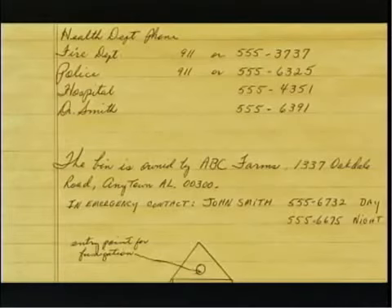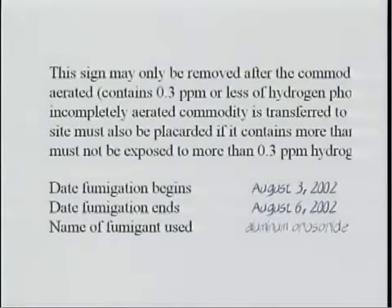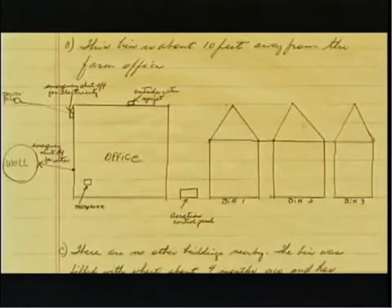Also, who will conduct the fumigation — two people need to be present during the application process and they need to be qualified. What commodity will be fumigated? What type of structure will be fumigated — a grain bin and if so, what size, or a stack of bagged seed? When will you begin the fumigation, and when will you end the fumigation? When will it be safe to use the commodity? Describe the characteristics of the site, including a sketch.